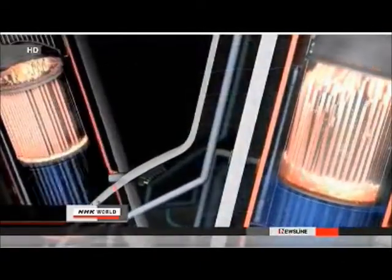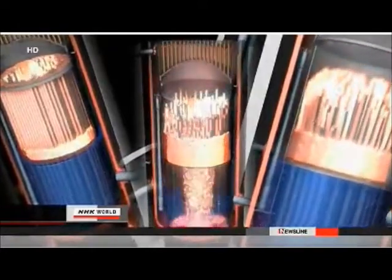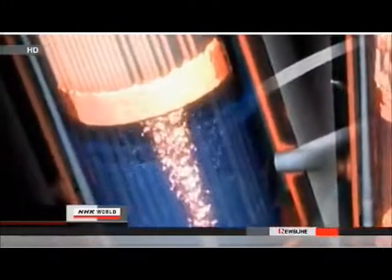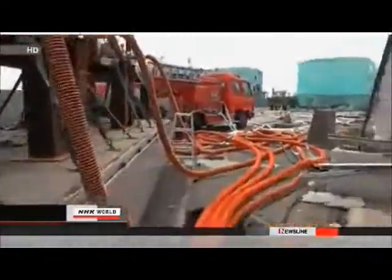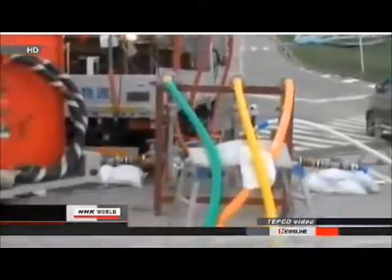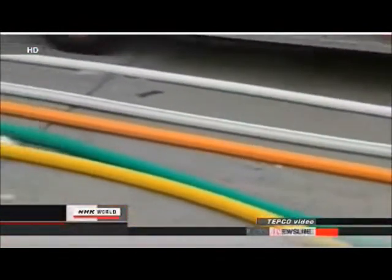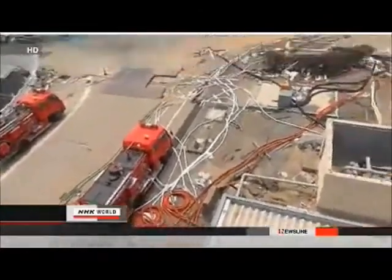During our investigation, we learned that before the meltdown in reactor 3, a battery continued to power the unit's emergency cooling system. Engineers with plant operator Tokyo Electric Power Company tried different ways to pump water into the unit before the battery died. None worked. So they decided to use fire engines.